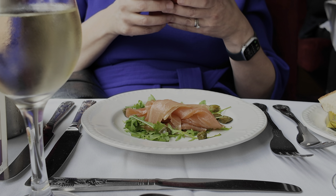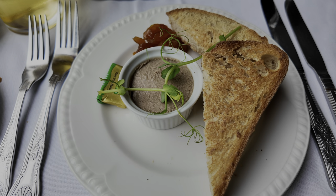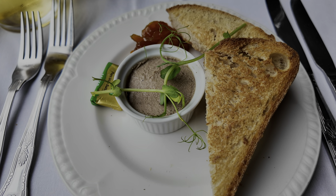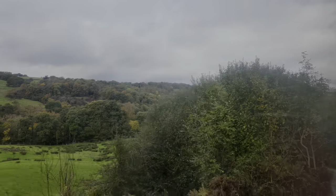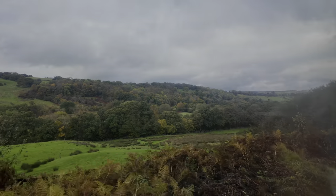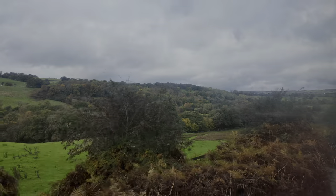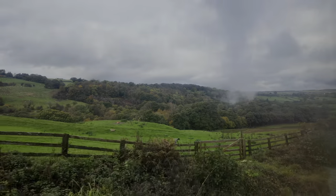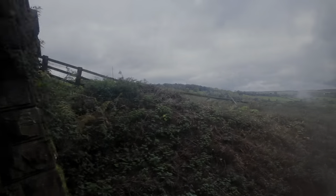First course for Mrs Moments in the Sky was salmon, and I had the pâté. Both were an excellent starter. Meandering through the North York Moors with the steam over you, it's difficult not to melt into this whole 60s atmosphere. I am loving it.